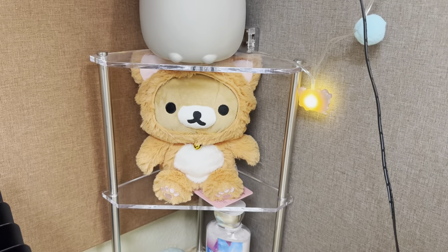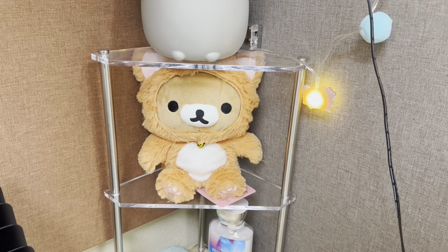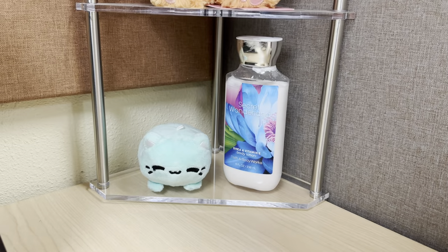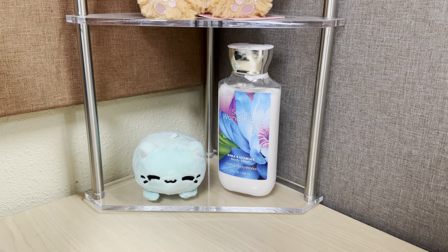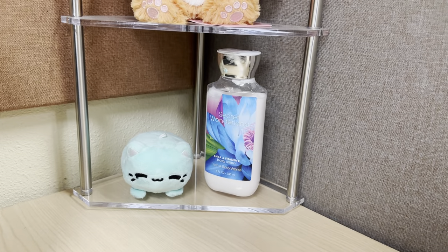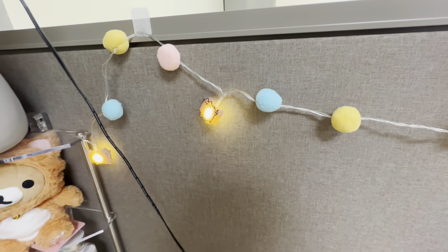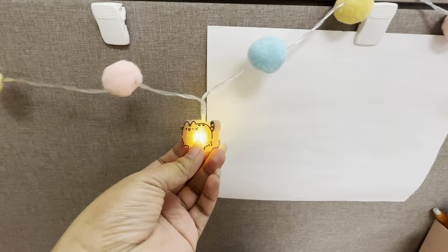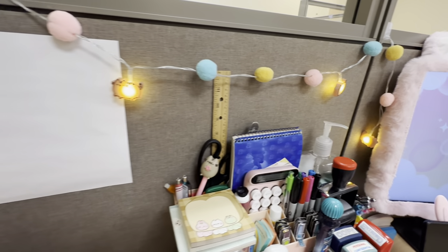And right here, I have my Rilakkuma cat. He just chills there — he's cute, so he serves that purpose. And then down here on the bottom shelf, I have a Miyachi plush — I think that one is the teal color. And then I have some Bath and Body Works body lotion — this one is in Secret Wonderland. And then going right here, I do keep this string of Pusheen Twinkle lights. I just have it on the steady setting, but it goes all the way.